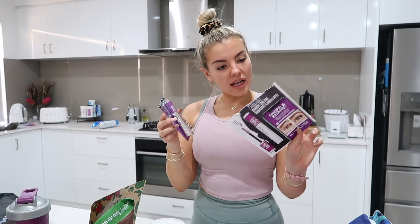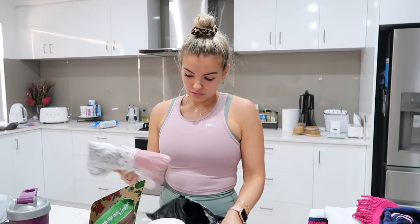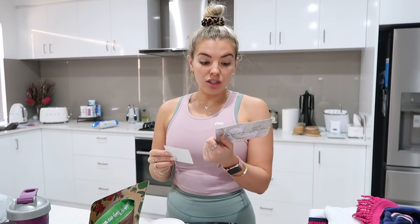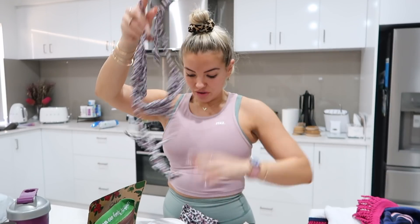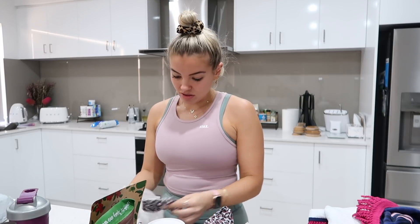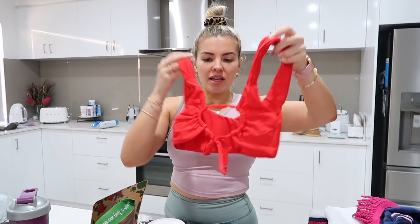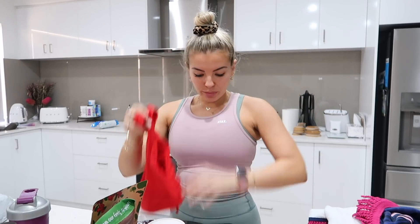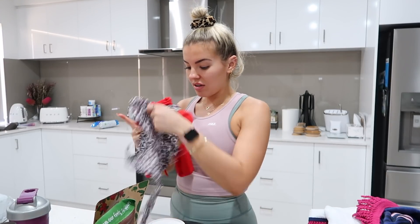Maybelline sent me their new Falsies Lash Lift Mascara - thank you Maybelline. I also got sent some of Omaria Swim's summer 2019-2020 swim range - those are cute. I love the high-waisted bikini bottoms - definitely my sort of style - and a matching scrunchie. There's also a red set with matching high-waisted bikini bottoms. Thank you so much - I'll definitely have to take them to Fiji, which is coming up in about three months.